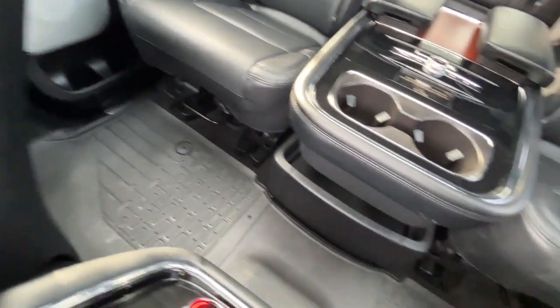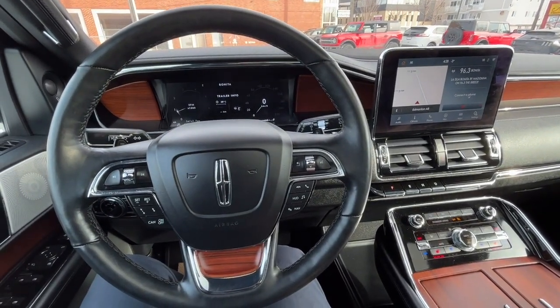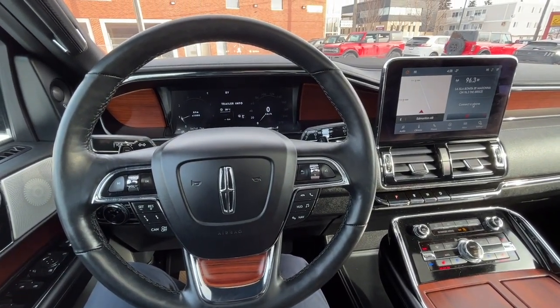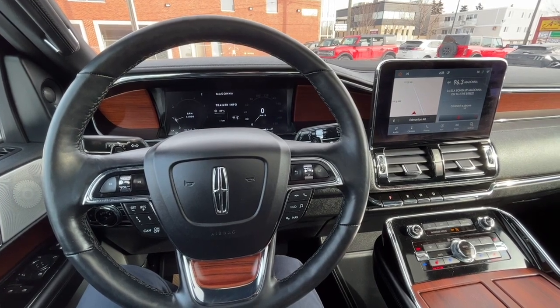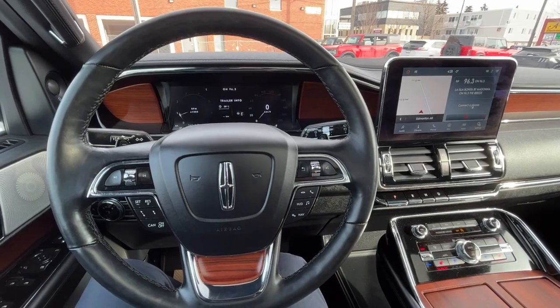Some all-weather floor mats, and lastly we have the power moonroof. Once again, I can't cover every single detail about this Navigator, but if you'd like to know more information you can check it all out at waterlooford.com. Once again my name is Noah — thanks for watching.